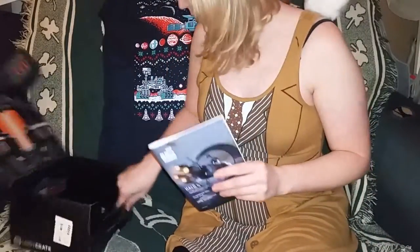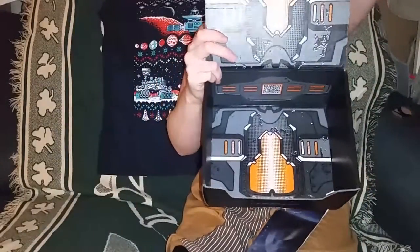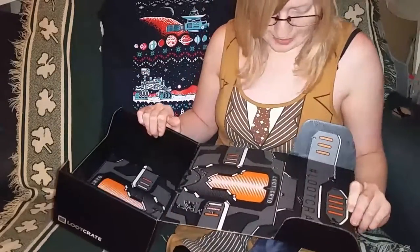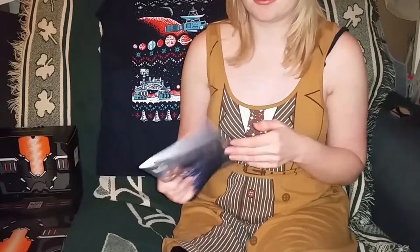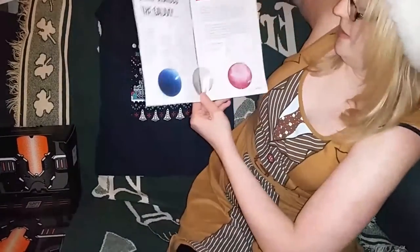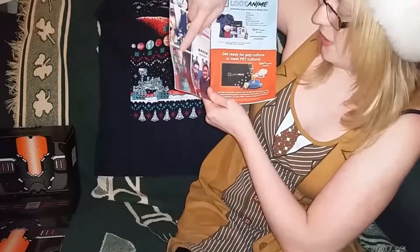Anything else in the box? Nope. Cool decal though — 'Loot Cryo Cryogenics, we're all freezing.' Alright, here's the booklet. This looks like a Halo 5 themed crate, which is pretty cool because I like Halo. 'A trip across the galaxy.'